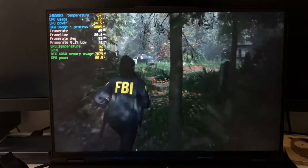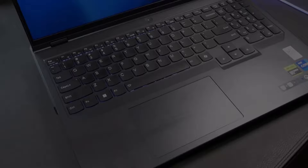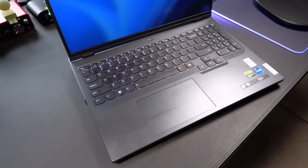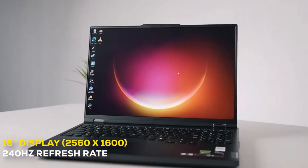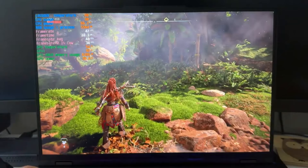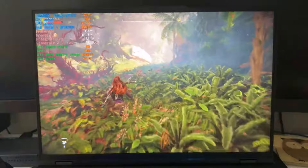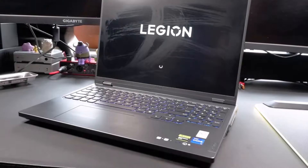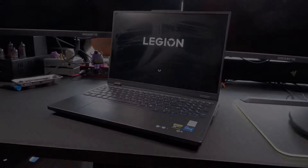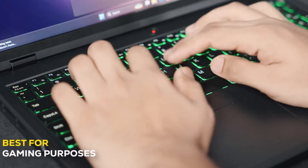The Legion Pro 5i offers solid gaming performance thanks to the NVIDIA GeForce RTX 4060 and Intel Core i7-14650HX. It also features a variety of ports and a comfortable keyboard and touchpad, making it suitable for both gaming and everyday use. However, the battery life is mediocre — typical for gaming laptops — and there are no biometric security features. Our $1,313.99 review model came with 16GB of single-channel RAM, which can impact performance, but it is upgradeable.